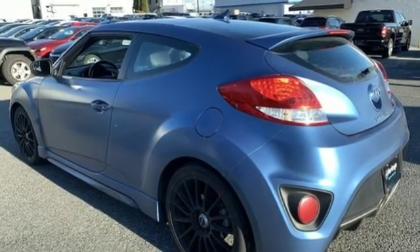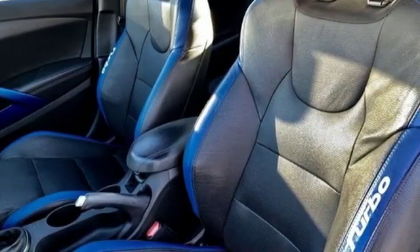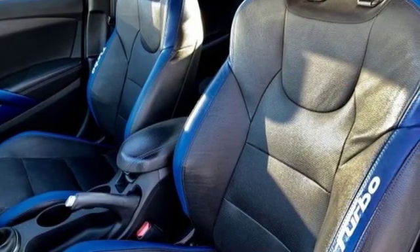Challenging convention to find a better way, it's the Hyundai way. The time is now, see it for yourself today.